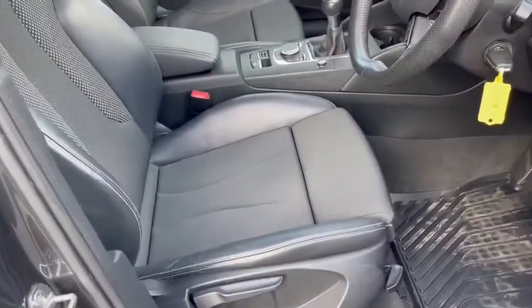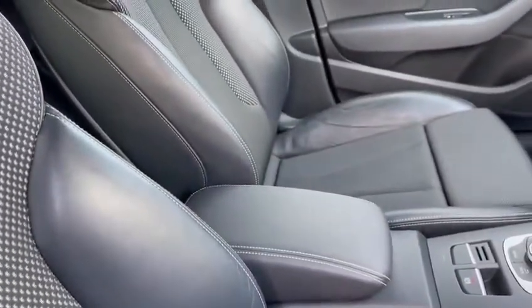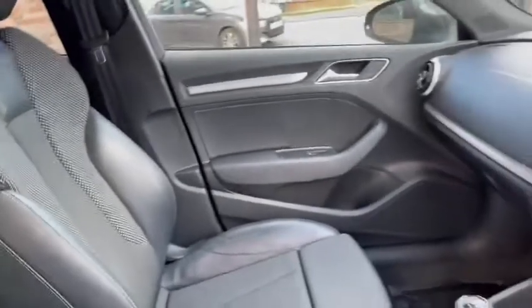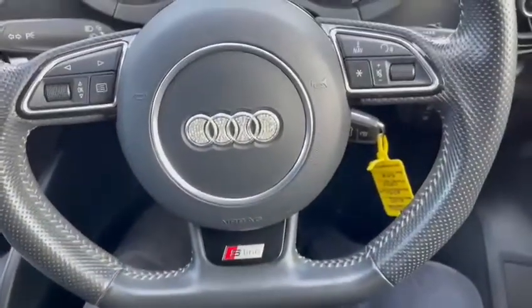In the front we have sports seats with the half leather and sliding and tilting armrest. And with the S-Line you get the flat bottom steering wheel, which is very nice.